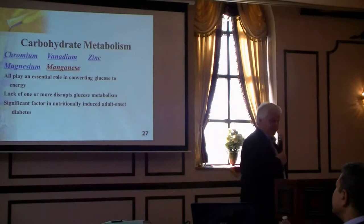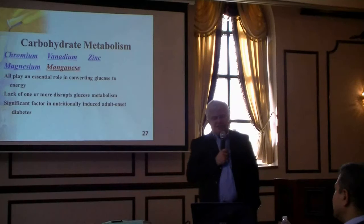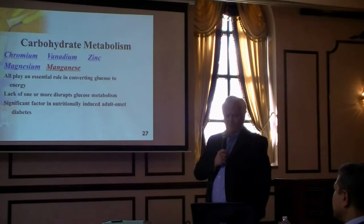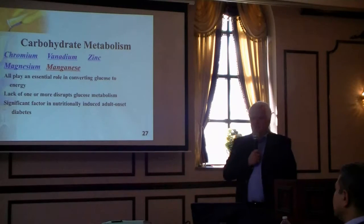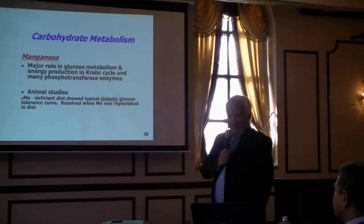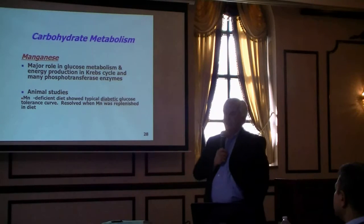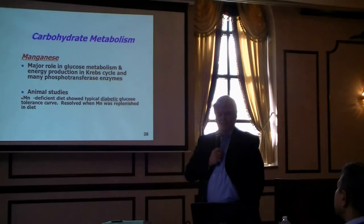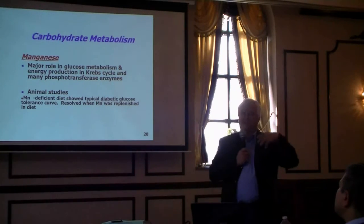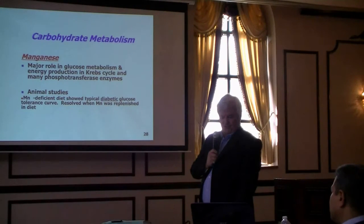Moving on to carbohydrate metabolism and diabetes: several elements are involved — chromium, vanadium, zinc, magnesium. I'm going to talk about manganese specifically. Manganese has a major role. In animal studies, manganese-deficient diets produce a typical diabetic glucose tolerance curve, so manganese is necessary for the metabolism of sugars.